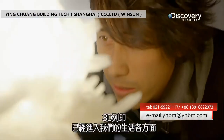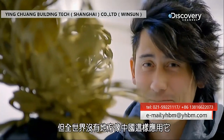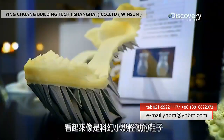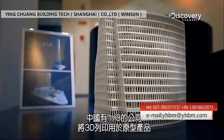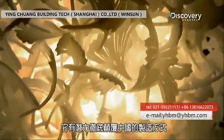3D printing has made its way into all sorts of walks of life, but nowhere in the world has it taken off quite like China. These are some of the most awesome examples I've ever seen. 3D printing is used by around a third of companies here for prototyping and has the potential to completely disrupt manufacturing.